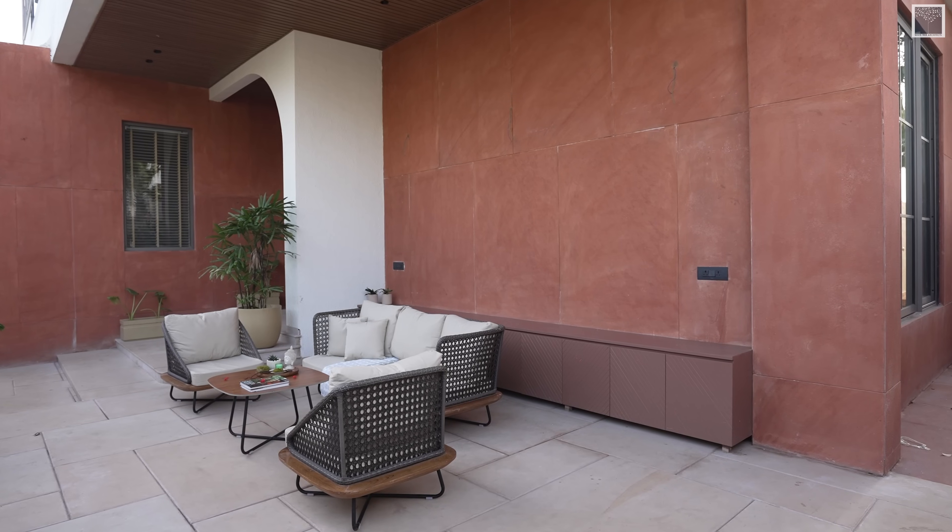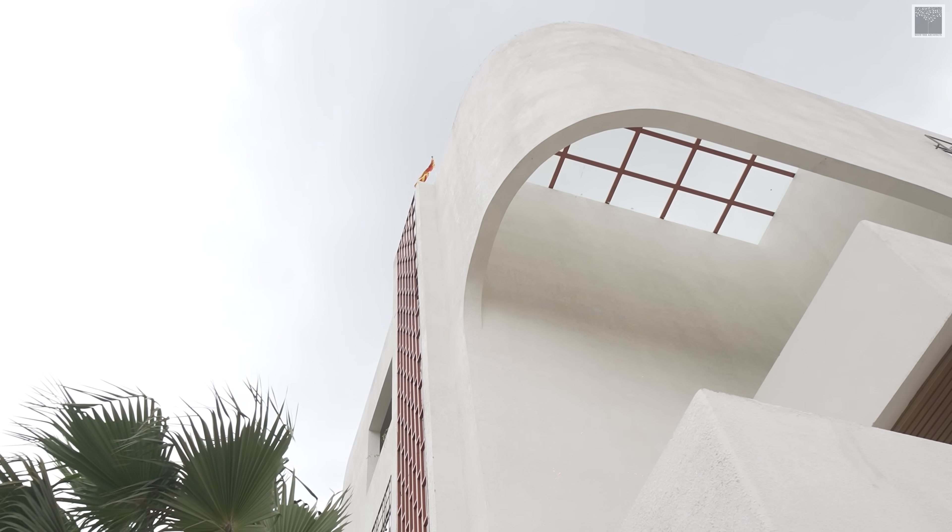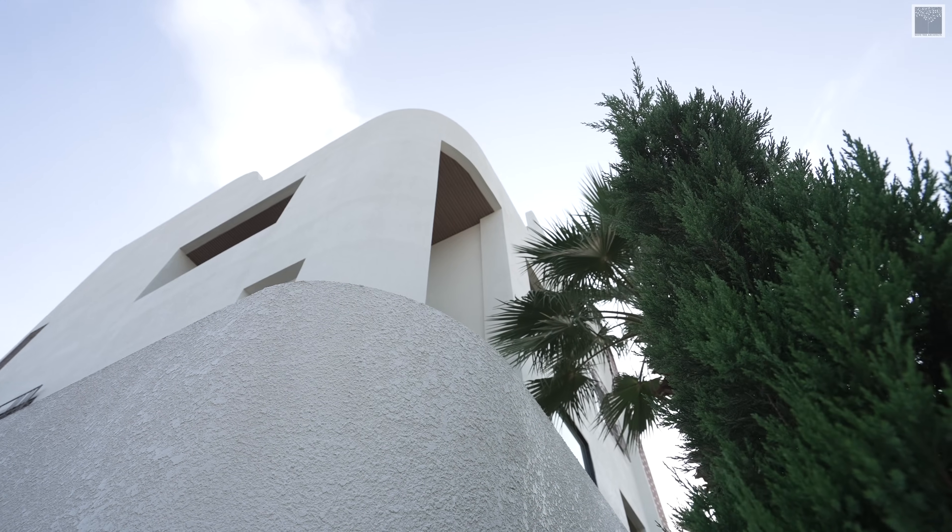One third of the house has red Agra stone and on the top two floors we have a plain white façade which is supporting the organic shape we have used.